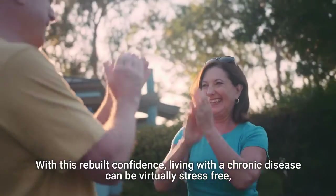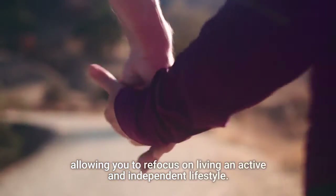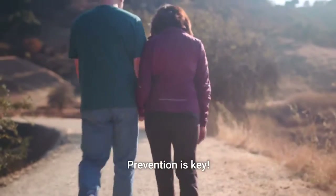With this rebuilt confidence, living with a chronic disease can be virtually stress-free, allowing you to refocus on living an active and independent lifestyle. Prevention is key.